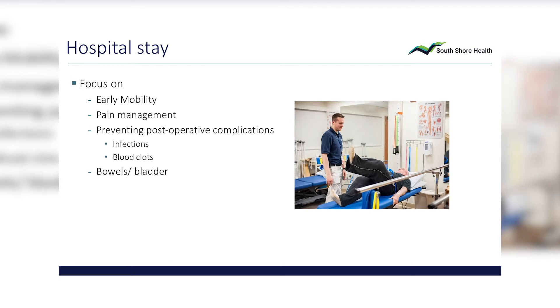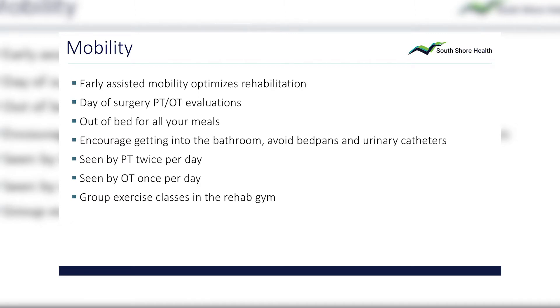The hospital focus after surgery is early mobility, pain management, and preventing post-op complications — blood clots, infection, bowel function, and bladder function. Early assisted mobility optimizes your rehab: the sooner and more often we get you up, the better prepared we are to get you home safely. That means a couple of hours after surgery, once your anesthesia has worn off and you come up to Emerson 5, either your therapist or your nurse will come in and get you up — walking to the bathroom, using the bathroom, sitting in the chair. It's about getting a feel for that new hip or knee.